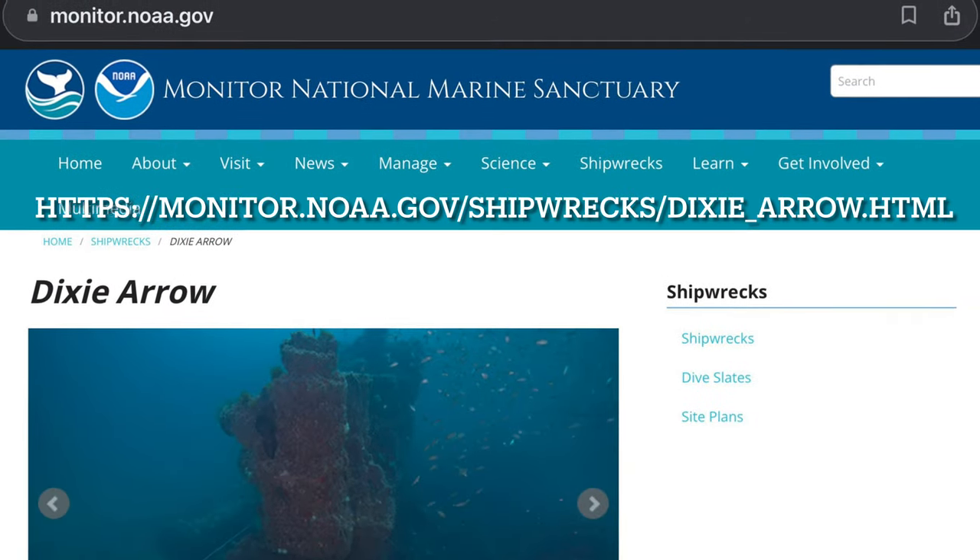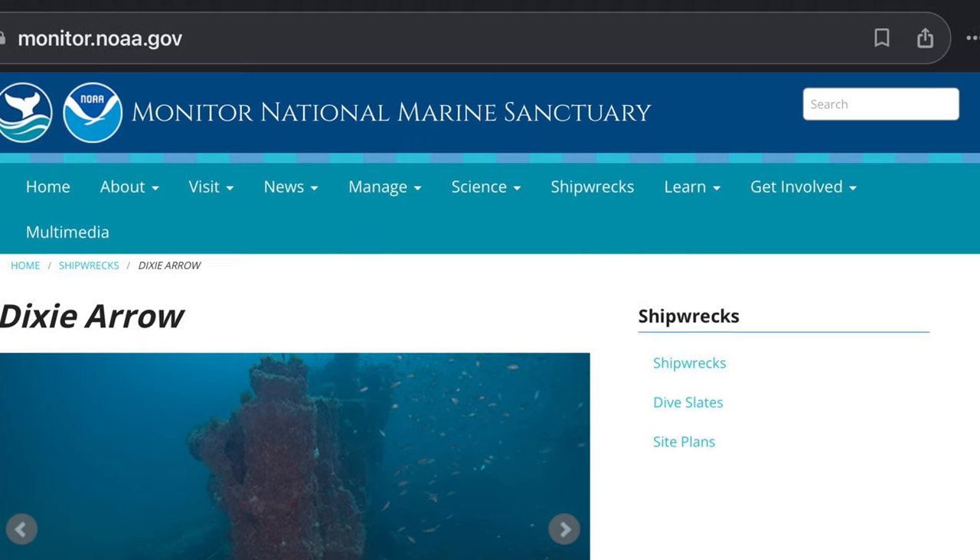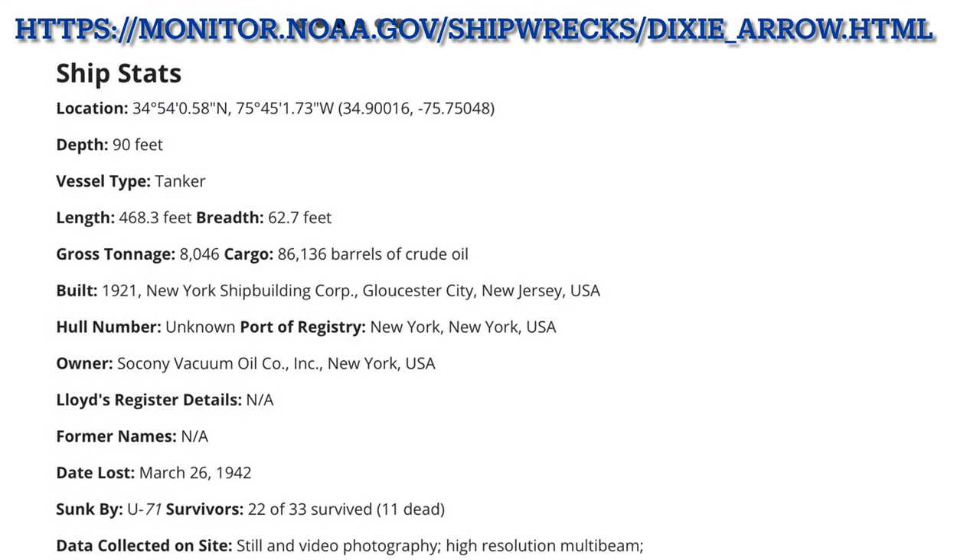For more in-depth history, be sure to check out the NOAA website. I will provide a link in the description.